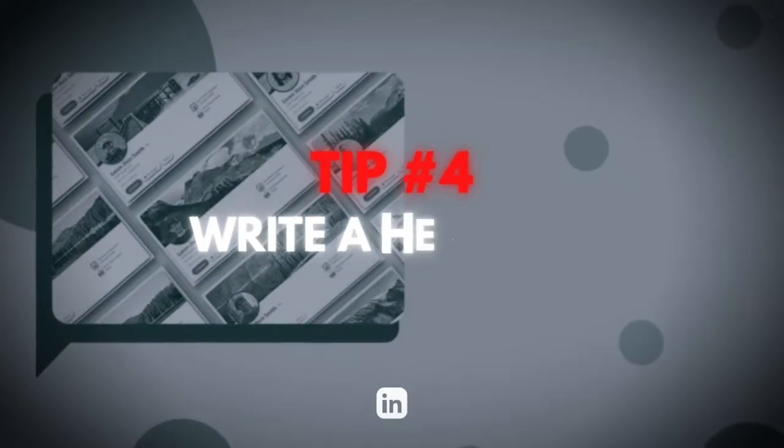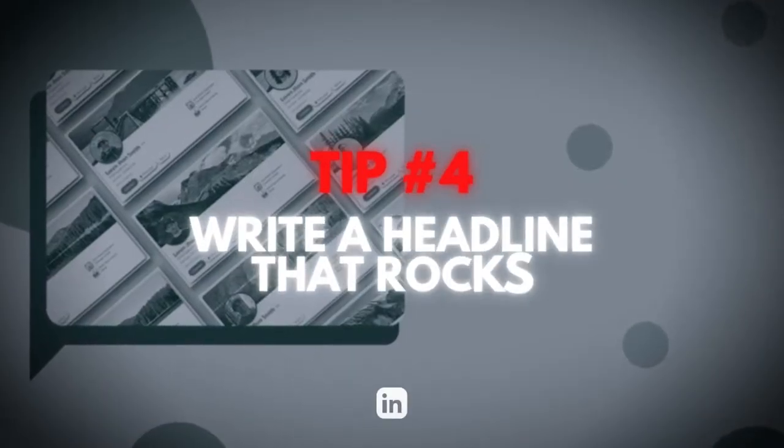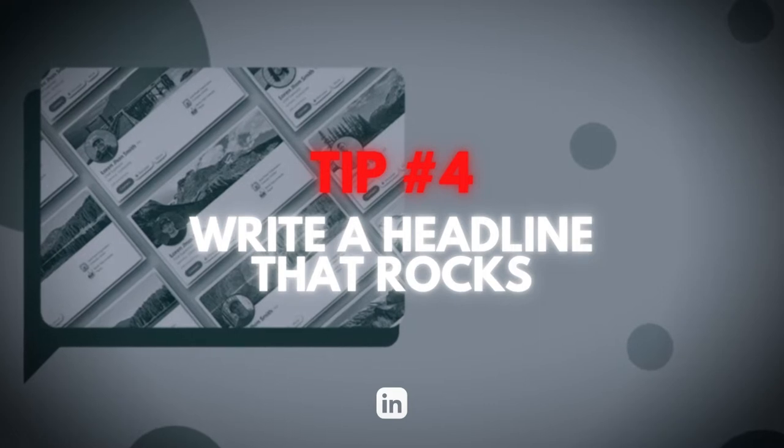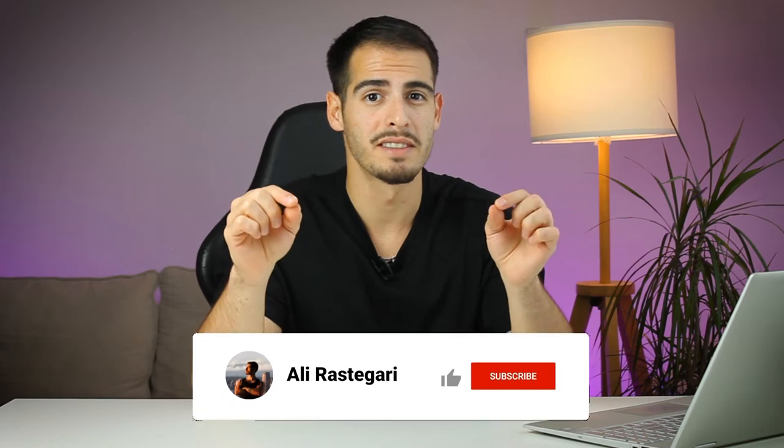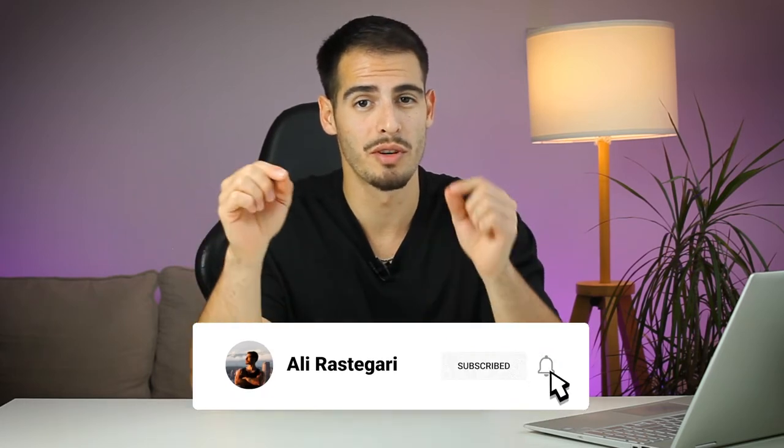Tip number four is to write a LinkedIn headline that rocks. Your headline is right under your name on your profile, so it will be the first thing people read. The default setting fills this section with your current job position, which is okay for starters, but it can be whatever you want — so why not write something that stands out? Think of it as a small billboard advertisement for you.